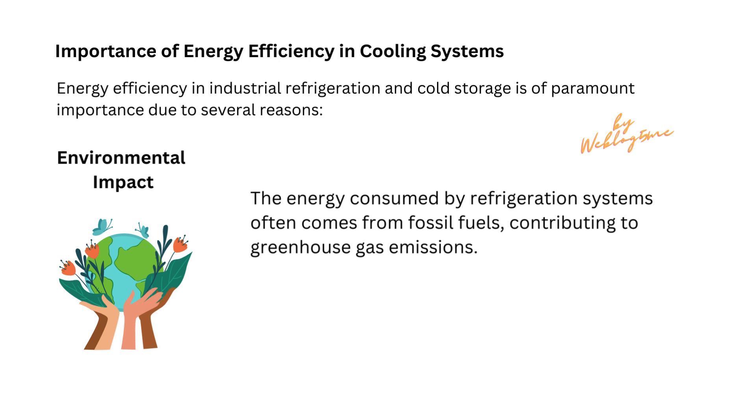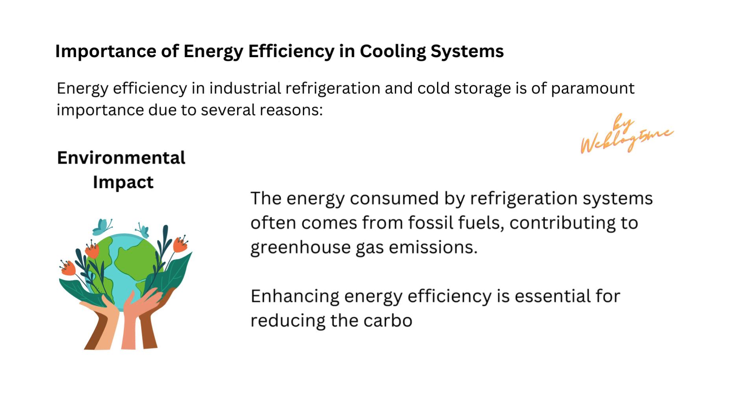The energy consumed by refrigeration systems often comes from fossil fuels, contributing to greenhouse gas emissions. Enhancing energy efficiency is essential for reducing the carbon footprint of these facilities.